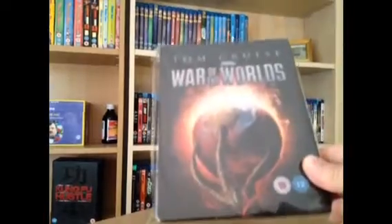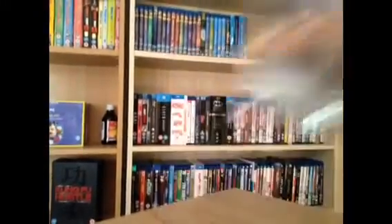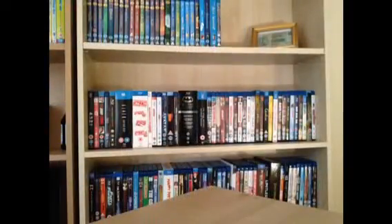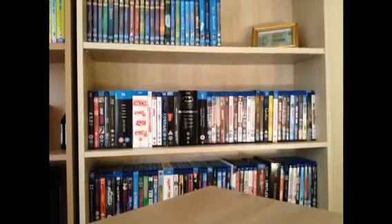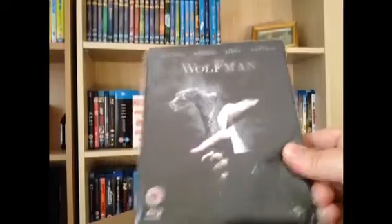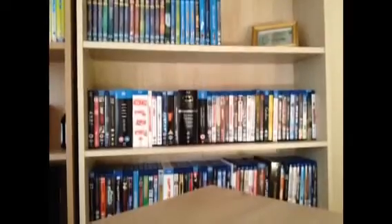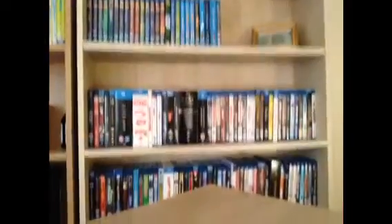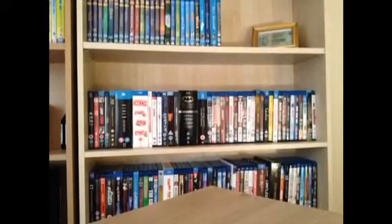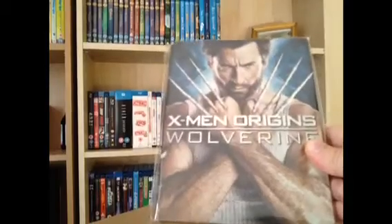War of the Worlds. Wanted. The Wolfman. Zombieland. And the last one is — not Wolfman, sorry — Wolverine. Fucking love this steelbook.